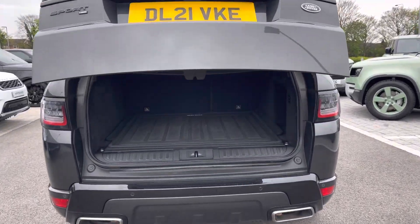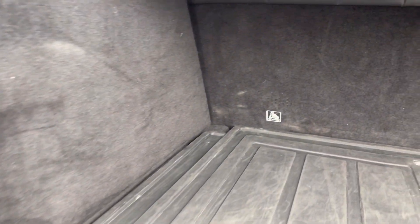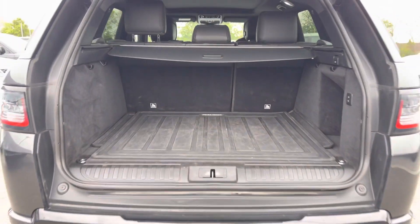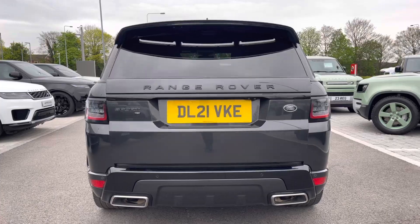Heading to the rear of the vehicle now, as you can see you have an electronically powered tailgate. Inside you have more than enough storage space for all of your personal items — two large suitcases, a pushchair, or even a set of golf clubs. You also have the option to fold your rear seats to further enhance your capacity if necessary.